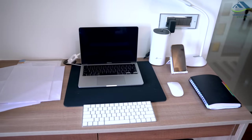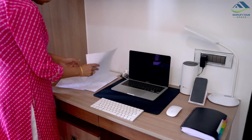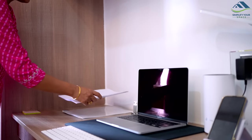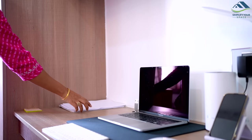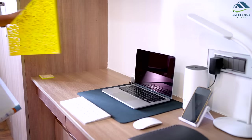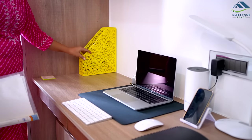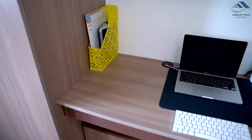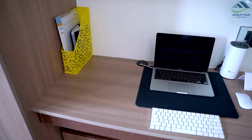Papers and documents are some of the most commonly cluttered items found in any household. Before they are put in archives, they usually sit on our desk for months, piling up and making the area look visually cluttered. To keep them organized, use a magazine holder and file folders. This way, all the papers can be stored neatly and kept out of sight until they are ready to be archived.